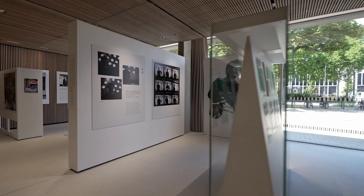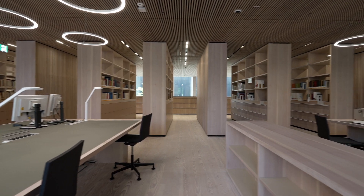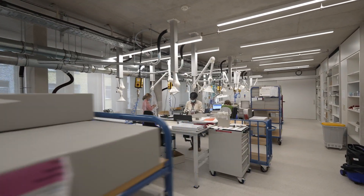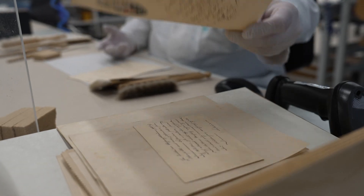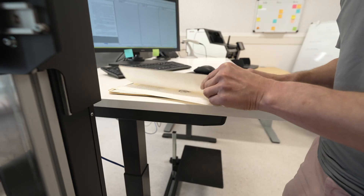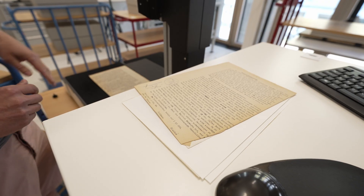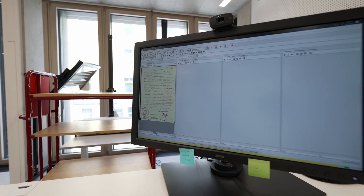Wir sind damit endlich nach dem Einsturz alle wieder an einem Ort unter einem Dach untergebracht. Wir haben hier die Möglichkeit, Ausstellungen zu machen im eigens dafür geschaffenen Raum. Wir haben im Lesesaal den Bereich, in dem alle BesucherInnen ihre Fragen stellen können und Archivgut zur Verfügung bestellt bekommen. Wir haben große Werkstätten, in denen das Archivgut nach dem Einsturz aufbereitet, aber auch vor weiteren Schäden geschützt werden kann. Neuübernahmen können für die Benutzung vorbereitet werden. In der Digitalisierung kann das Ganze entsprechend digitalisiert, also eingescannt werden und auch außerhalb des Archivs benutzt werden oder, wenn ein Schaden relativ groß ist oder eine Benutzung im Original schwierig ist, auch zunächst als Digitalisat vorgelegt werden und später dann im Original.